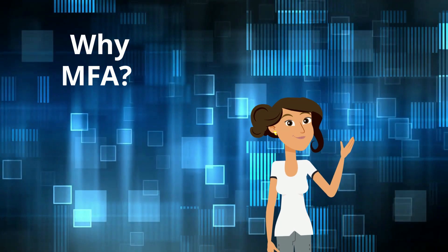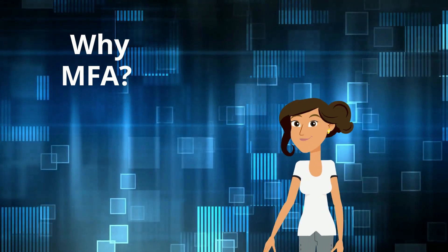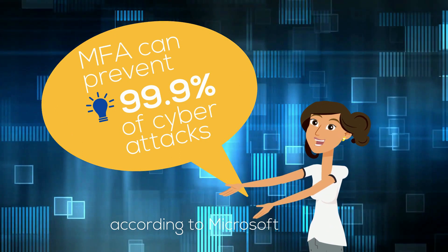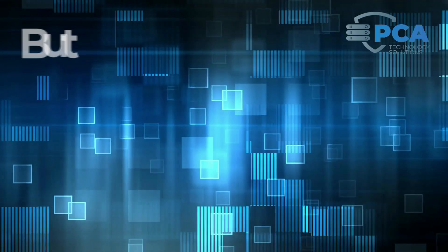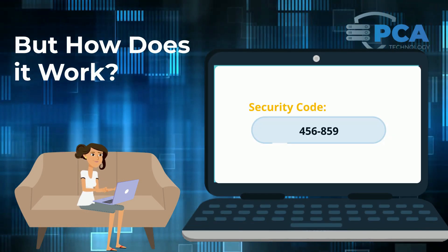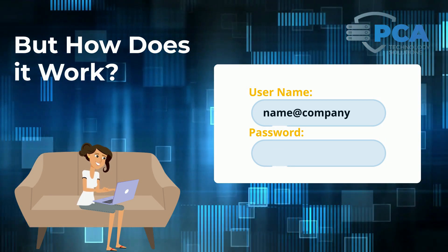If you are wondering why most companies are implementing MFA, it's because it's successful at preventing 99.9% of cyber attacks. This is made possible by requiring a six-digit, usually numerical code, in addition to login credentials such as username and password.